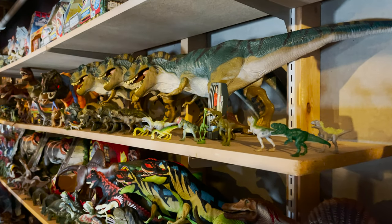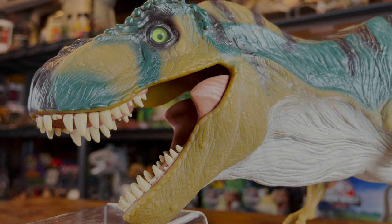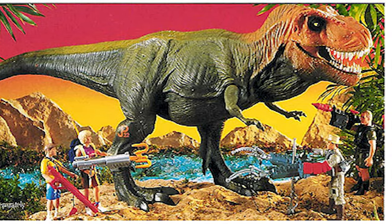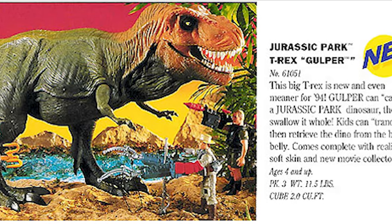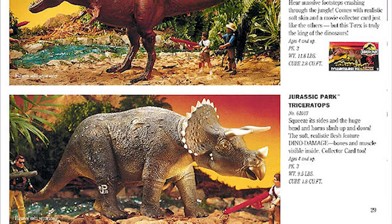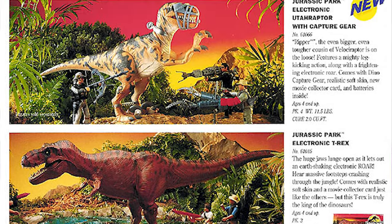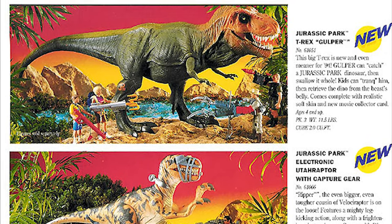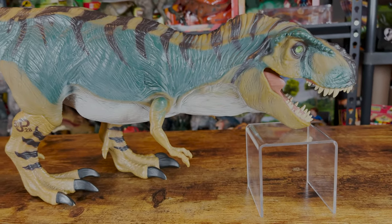Before we begin looking at the sculpt, I'd like to briefly touch on the history of this figure, as its first release wasn't supposed to be for The Lost World, and instead Kenner's Jurassic Park Series 2 line as the Gulper T-Rex. This cancelled figure featured a different paint job and eyes, and I don't believe it included any of the electronic features like The Lost World version. It also would come with a collector's card, which is something that was removed from The Lost World toys. It's unfortunate that the Gulper T-Rex would not see a release, but luckily we did end up seeing this sculpt for The Lost World, which itself would end up having a repaint and a retool, which we'll touch on later.